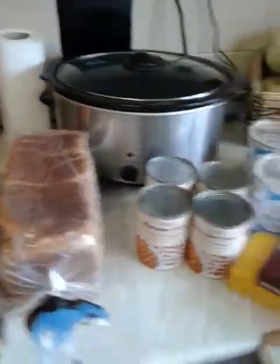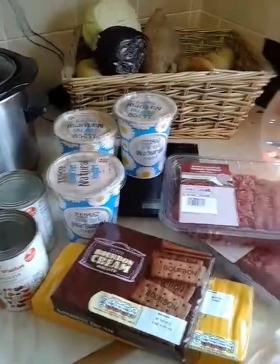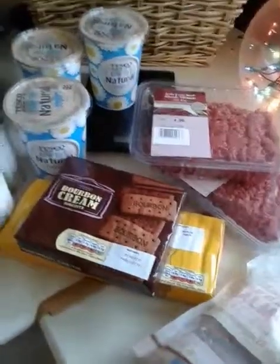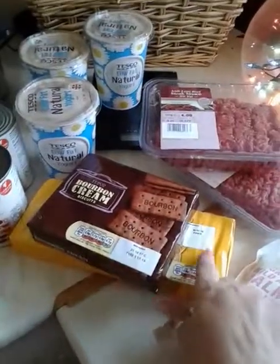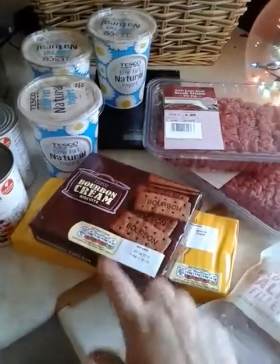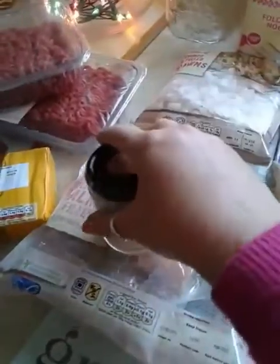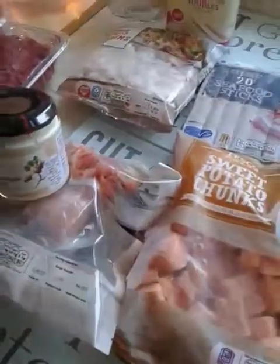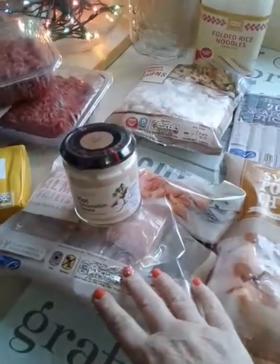Sourdough bread and wholemeal bread. Loads of baked beans because we're out of them. Natural yogurts. Two minces — Jason's, they're not mine. Custard creams — I might have a couple of these, I don't actually like these but I might have a couple. And I have got horseradish and salmon. That is going into the salmon and horseradish burger. So that's going to be made into that.